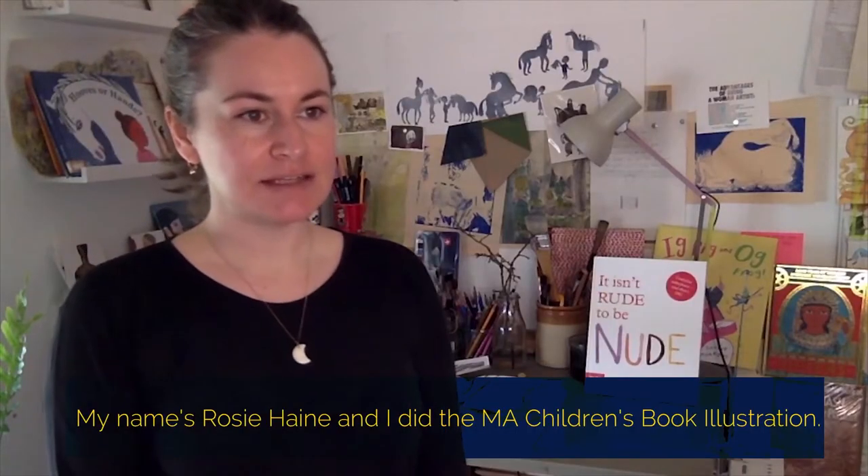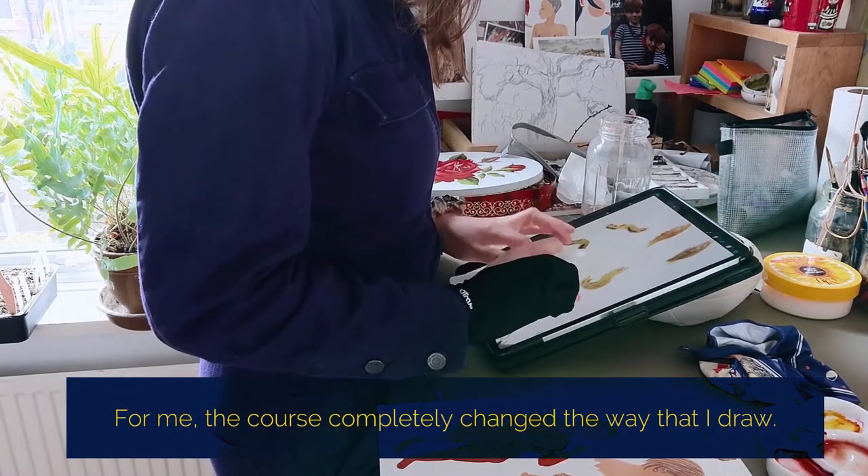My name is Rosie Hayne and I did the MA in Children's Book Illustration. For me, the course completely changed the way that I draw.